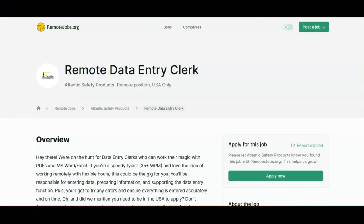I hope all of you are having a great day today. For today's video, I'm going to be sharing with you information about this remote data entry clerk position that's being offered by Atlantic Safety Products.